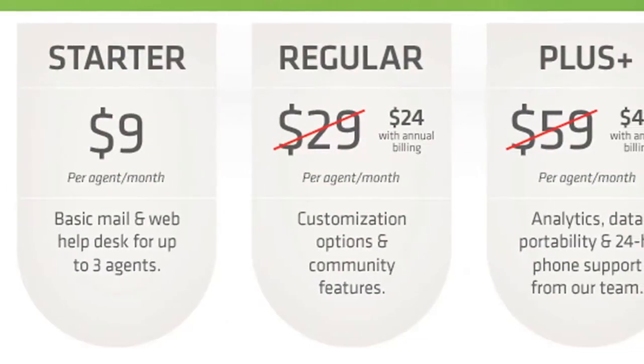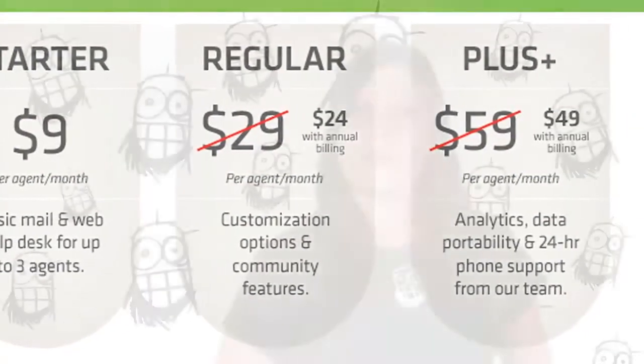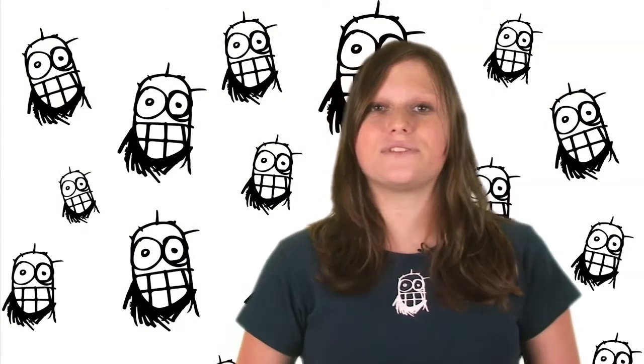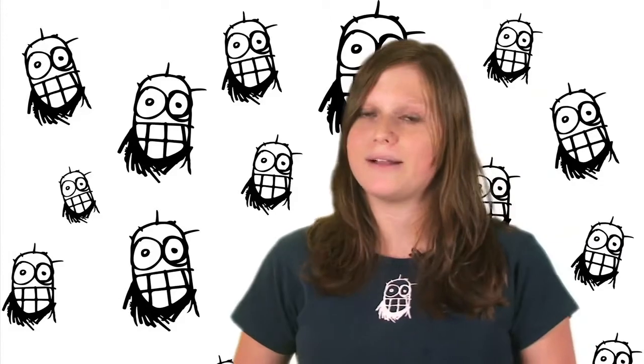They've got three different pricing tiers from $9 a month and you can try the software for free at Zendesk.com. I'm Izzy Fisher, thanks for watching and don't forget to tell a friend about Sticker Giant.